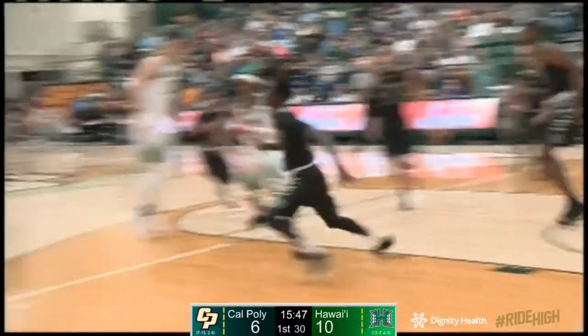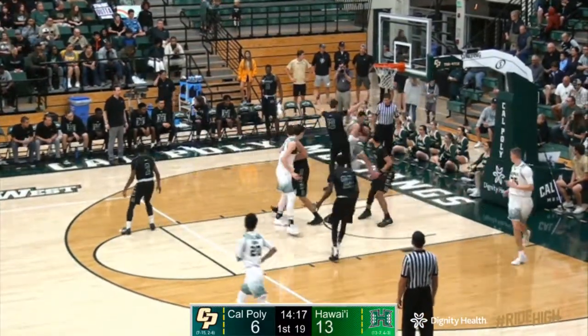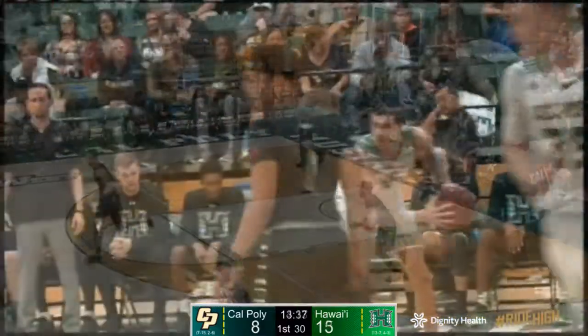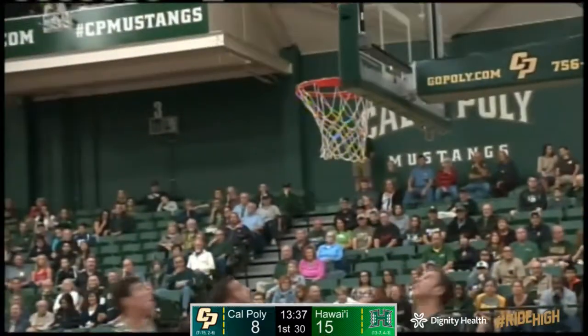A beautiful pass by Donovan Fields. He collapsed the defense and Victor Joseph was outside ready to catch and shoot. The 6'9'' junior from Australia who began his collegiate career in the SEC at Auburn. Inbound comes to Martin. He moves left to right and the reverse layup is good off the glass. Cal Poly is going to have to score some points inside the arc there to make sure.